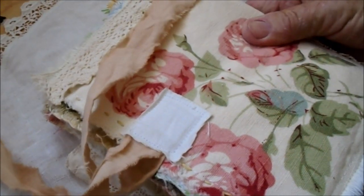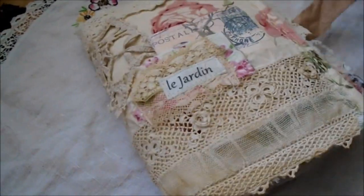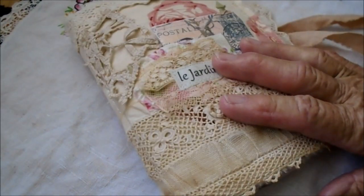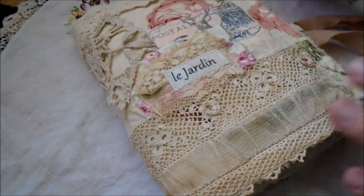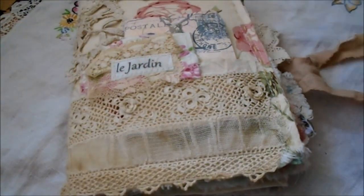The back has roses of course. All the fabric is linen and chintz. So that's it — this is for sale. If anyone would like to buy it, you would need to pay with PayPal. I'll put the email address down below. Thanks for watching, bye bye now.